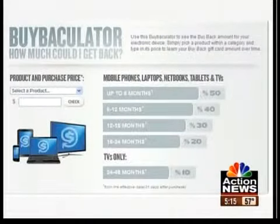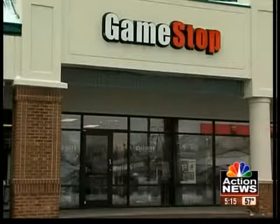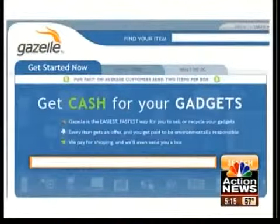Other retailers now offer similar plans. RadioShack offers a limited trade-in program. GameStop takes in used games and consoles. And Gazelle is an online buyback plan.